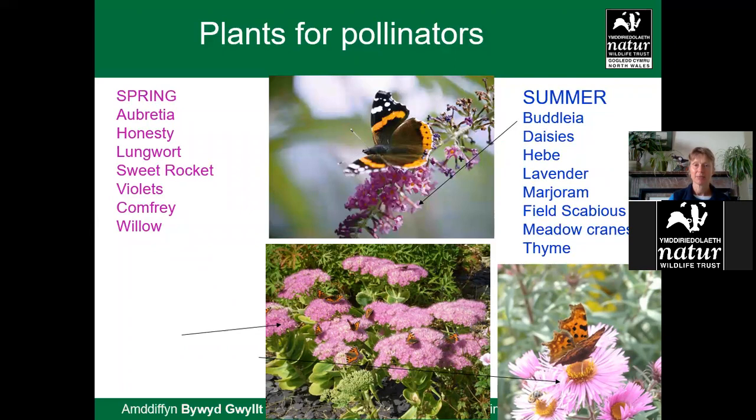Willow is good early on. In summer, buddleia is important — there are smaller varieties now more suitable for gardens. Research has shown that lighter shades of purple attract more pollinators than darker ones, so even if you like the dark varieties, try to go for slightly lighter ones. That principle applies to most different flowers. Daisies with open composite flowers are very good plants, rich in both pollen and nectar.